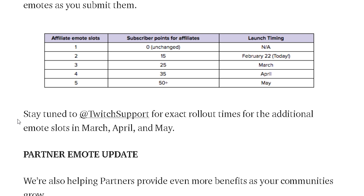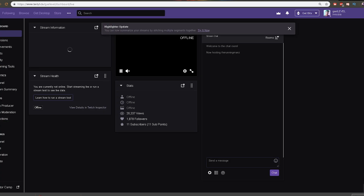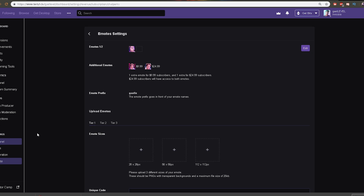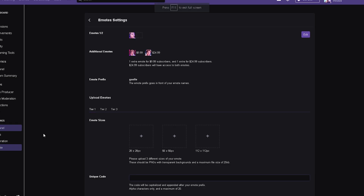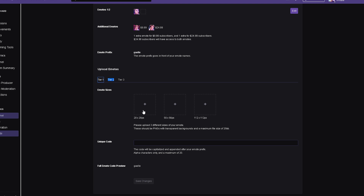Very important line: stay tuned to Twitch Support for exact rollout times for the additional emote slots in March, April, and May. So let me actually check my Twitch dashboard real quick before I post this video, just to make sure that it exists and is possible. And behold, chat — it is here, it is present! I could upload another emote. I'm so excited — thank you, thank you Twitch!